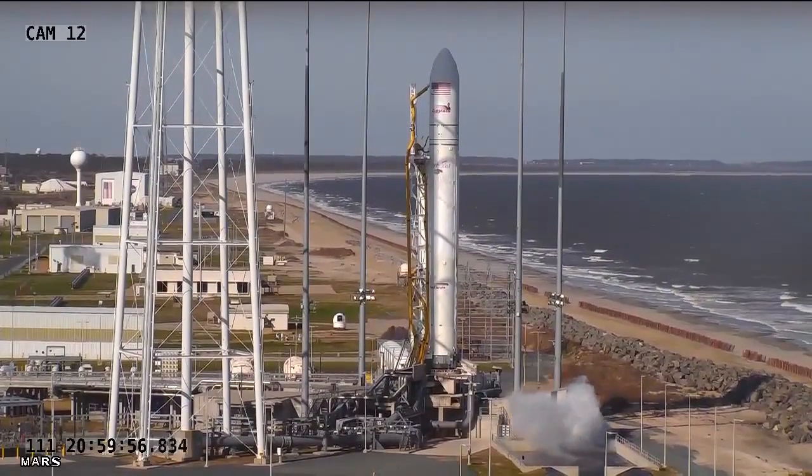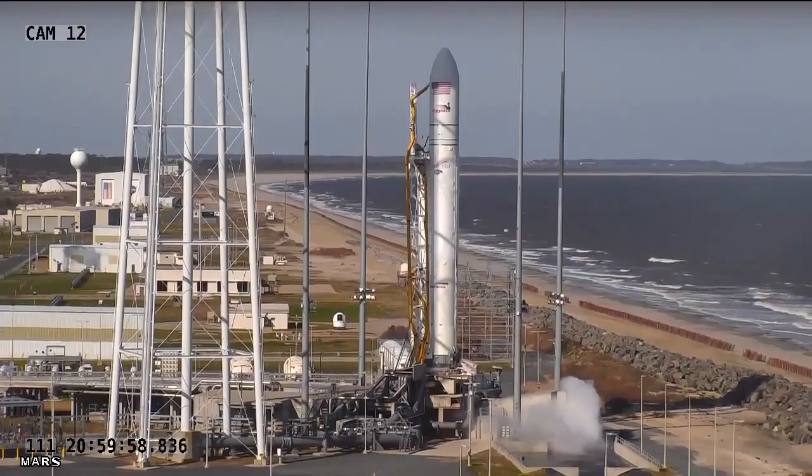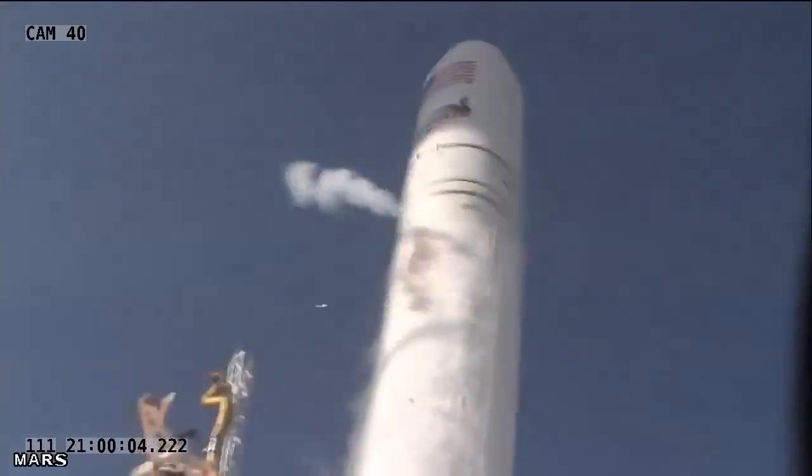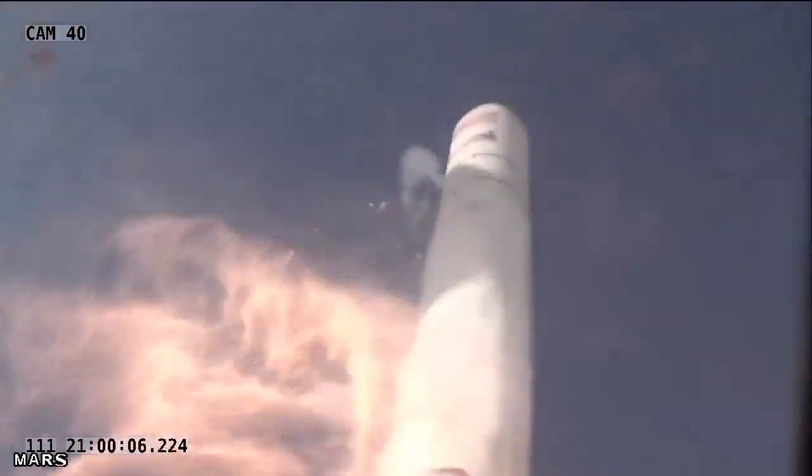Four, three, two, one. Engine start. Liftoff of the Antares A1 test mission from the Mars at Zero Lay at the Wallace Way facility.